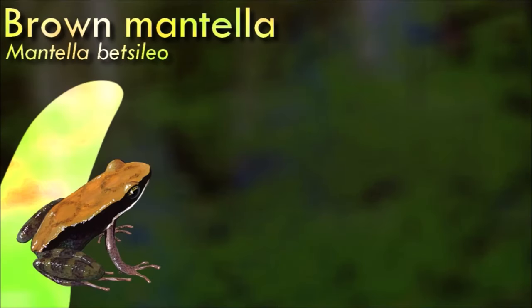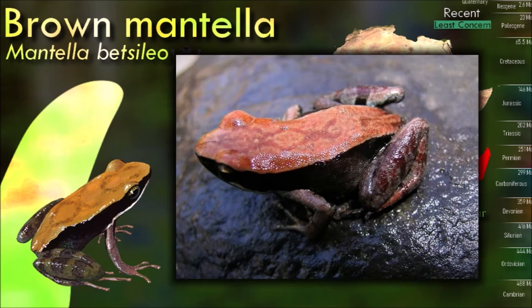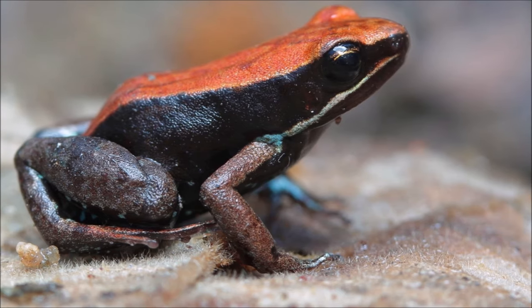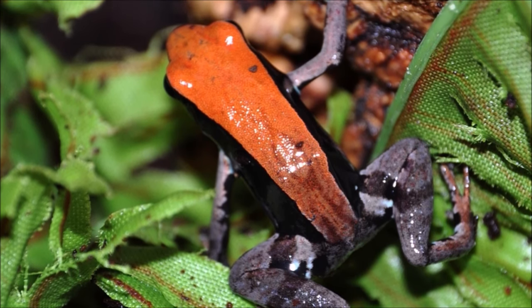The brown mantella is a species of frog in the family Mantellidae, endemic to Madagascar. Its natural habitats are tropical dry forests, savannah, and aquatic environments, and it is threatened by habitat loss. Members of Mantella are known for their bright aposematic coloration or cryptic markings. They have small, angular heads with large eyes that are either entirely dark or have lighter coloration around the edge of the iris.